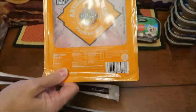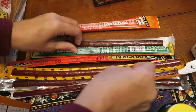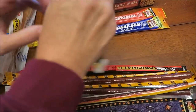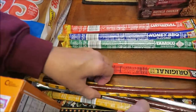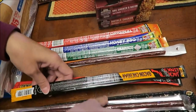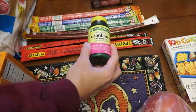He bought some more Kentucky Legend sweet honey ham, and then a bunch of meat sticks. Slim Jim — we have deli style original, honey barbecue, tabasco seasoned, and nacho flavored. It looks like he bought three of the Jack Links: wild, bacon cheddar, original, and teriyaki.